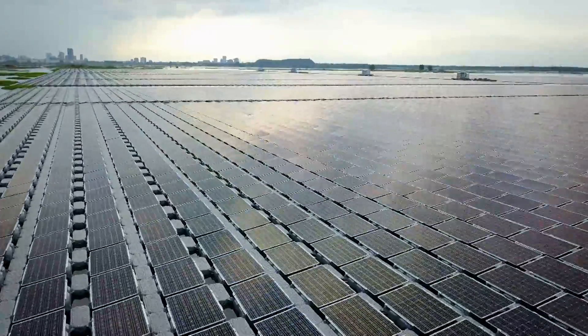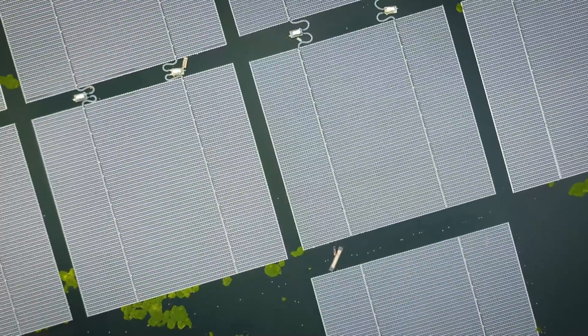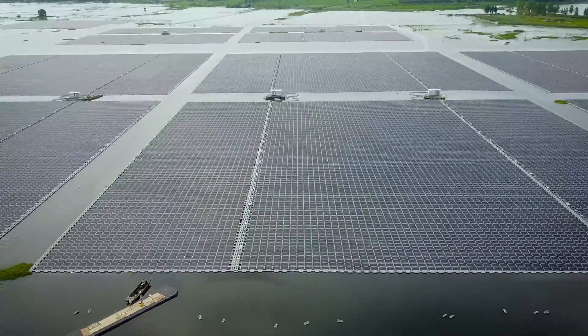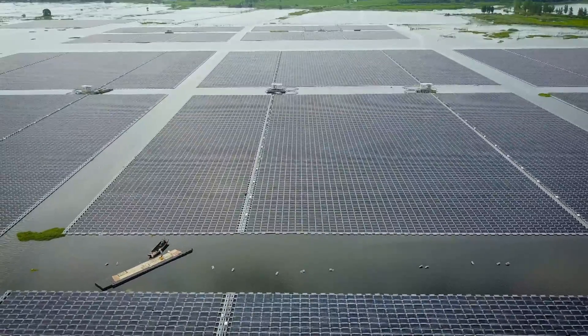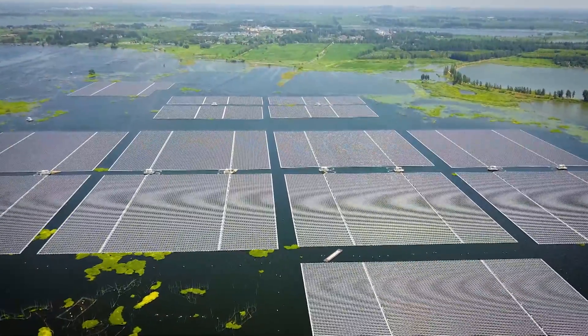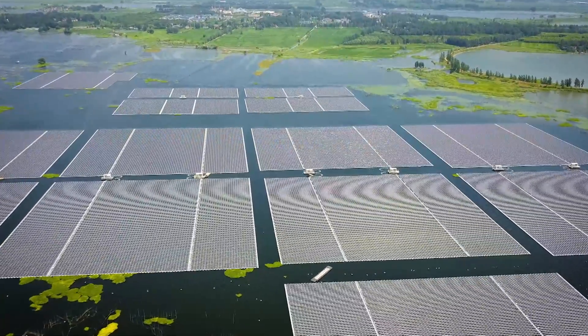We won't see this impressive picture so quickly in the Baltic or North Sea. But perhaps in one of Germany's 15,000 or so lakes — the manufacturers also deliver their products to Germany. Just like in China, this impressive technology could also revolutionize energy production in Europe.